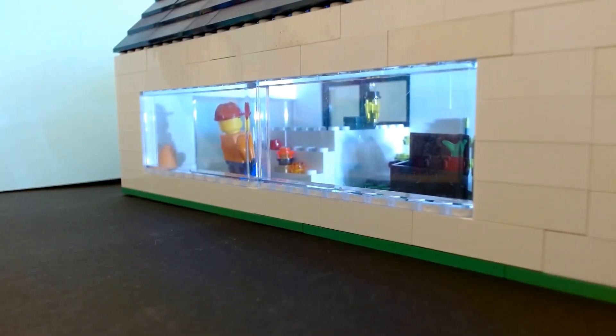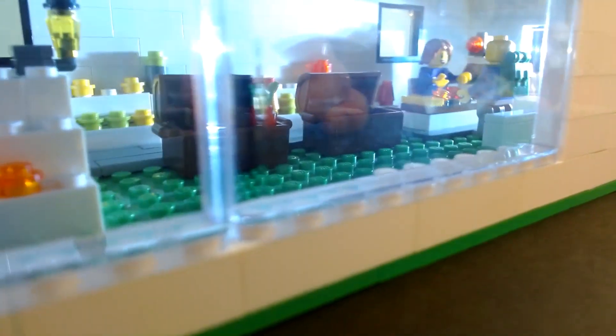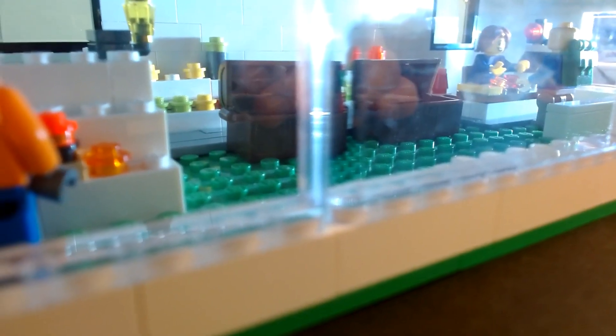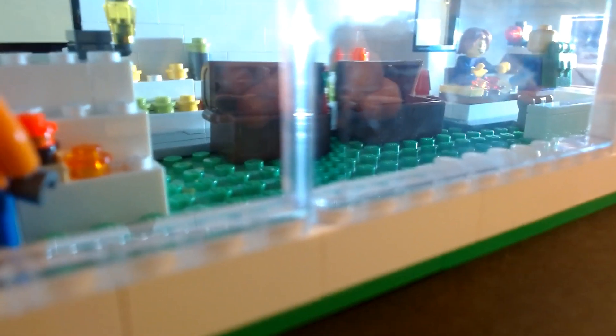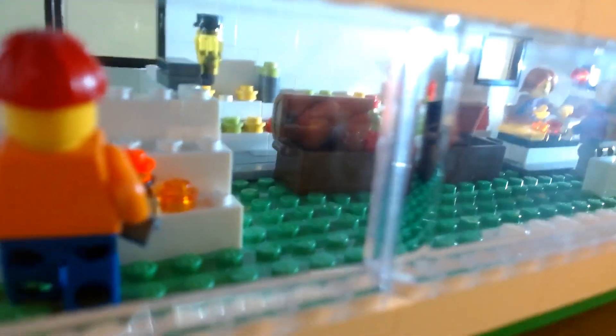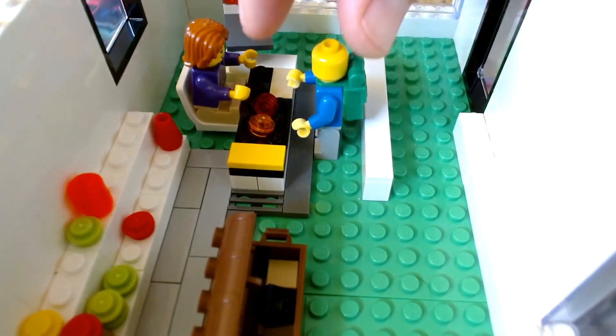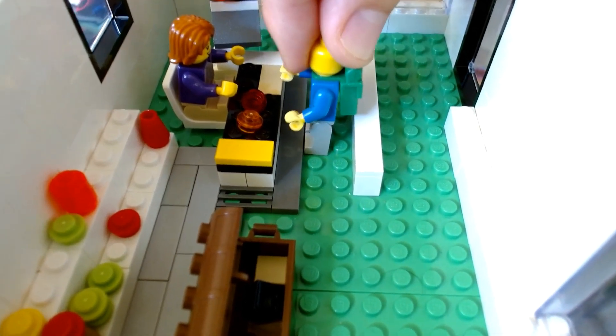He's at the supermarket. Is that him in the window? No, no, that's the builder. Hang on a minute — he's at the checkout, buying some more stuff. He's always in here at the checkout. Sorry, Jerry, you can't stand around there again.